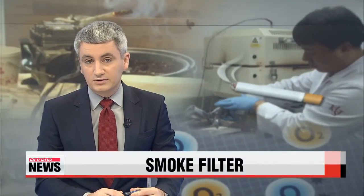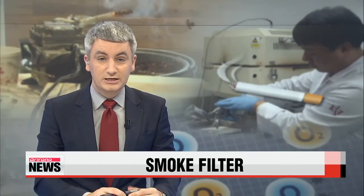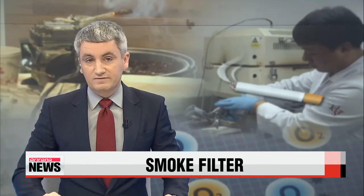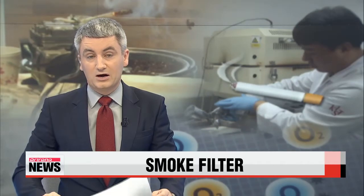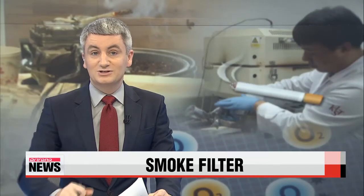Smoking inside restaurants and cafes is no longer allowed in Korea. Those who want to light up have to make their way outside into designated booths. But most of these spaces aren't equipped with adequate ventilation systems. Now, Korean researchers have developed a way to make smoking rooms less smoky. Park Se-young has the story.